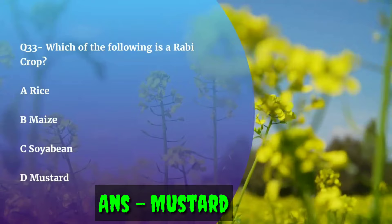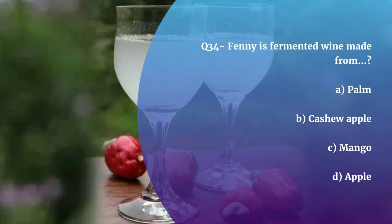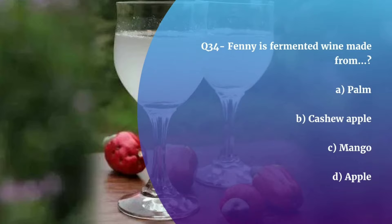Question number 34. Fenny is fermented wine made from — Palm, Cashew apple, Mango, or Apple? The correct answer is Cashew apple.